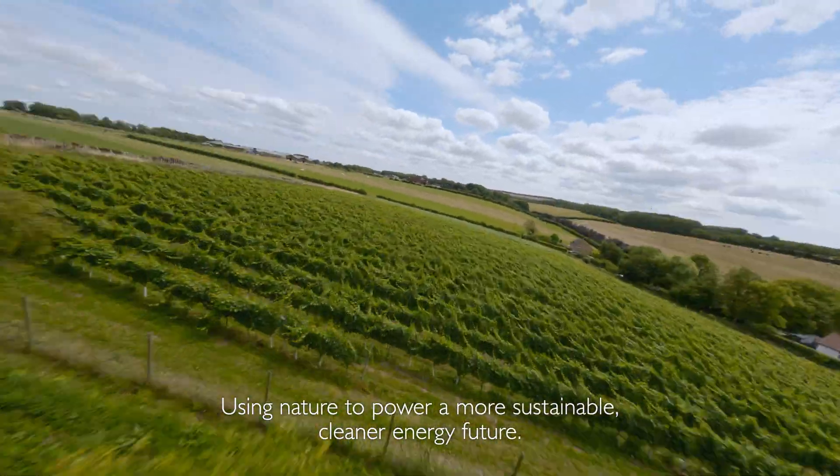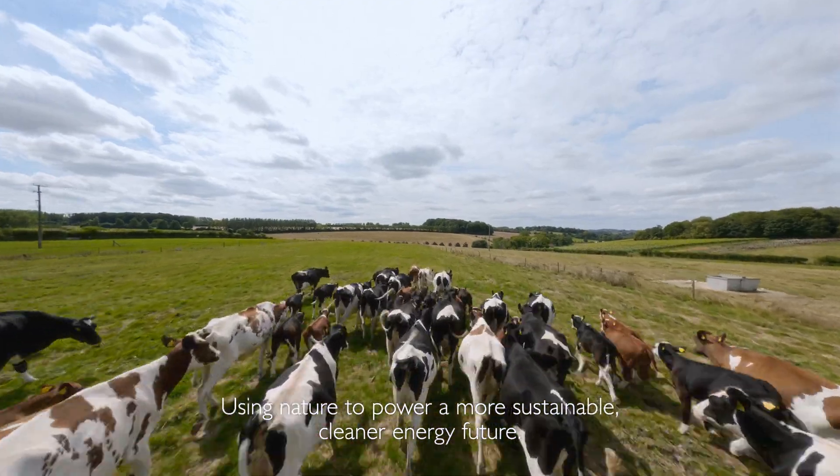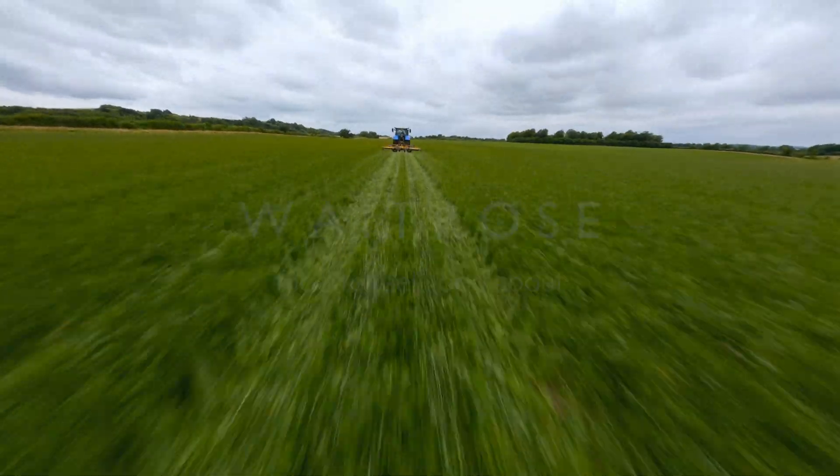Using nature to power a more sustainable, cleaner energy future. Neat, huh?